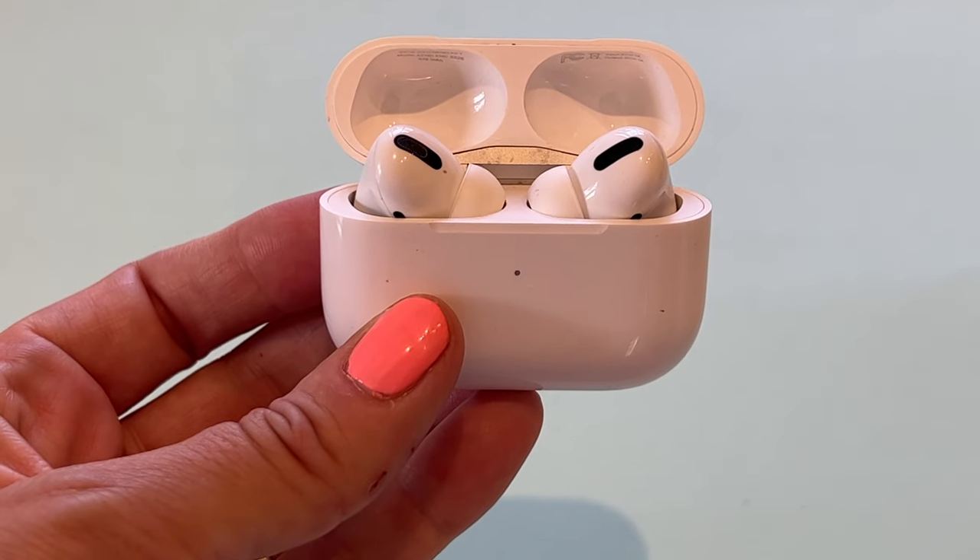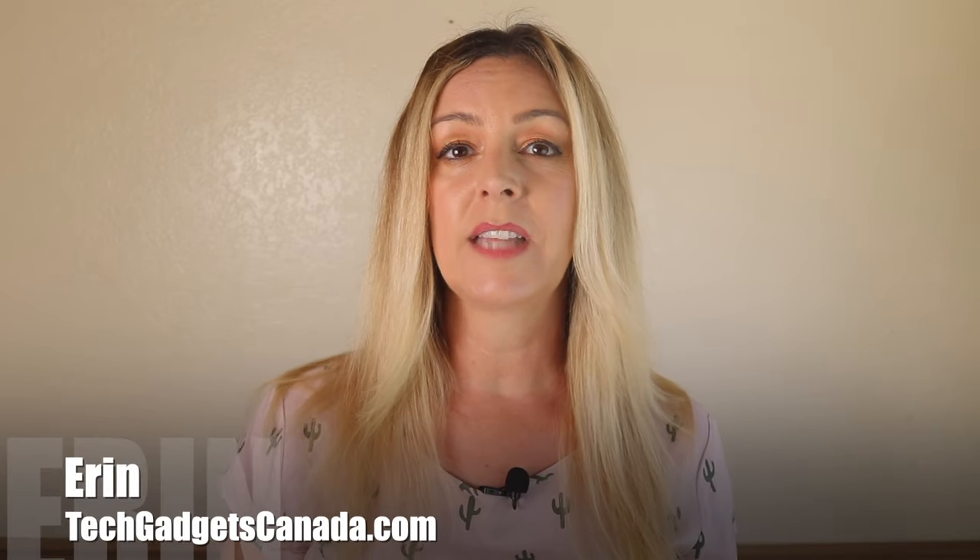Are you experiencing popping, crackling, or kind of a rattling sound inside your Apple AirPods Pro? This can be maddening and completely ruin your listening experience. I'm Erin from TechGadgetsCanada.com, and some users report this is worse with active noise cancelling on. So what gives? What is the cause of this annoying noise, and how can you fix it?